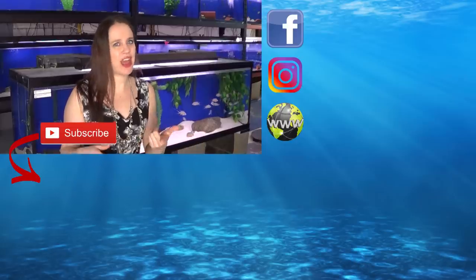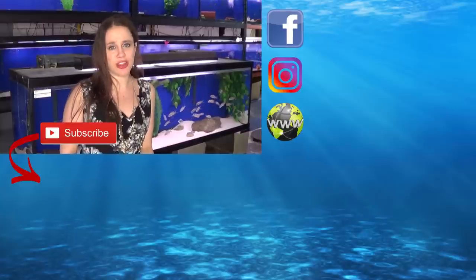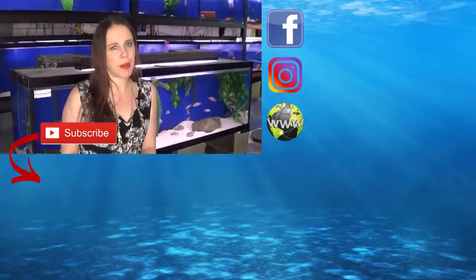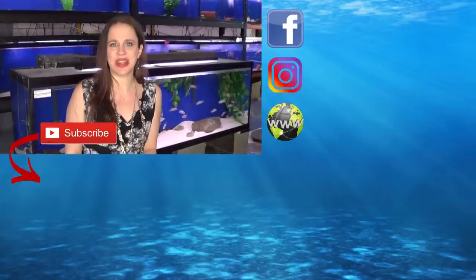That's it for today. I hope you liked this video. Have you ever been infested by algae? Share your story in the comments. Don't forget to click the subscribe button — there's new content being added every week. You can also follow me on Facebook and Instagram, and I have a great website where you can shop online and see all the fish I have for sale. Thanks for tuning in — I'll see you next week. Bye-bye!